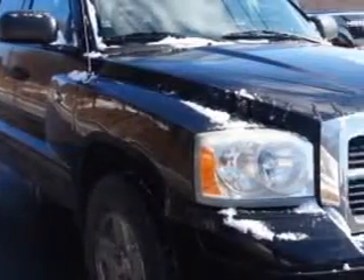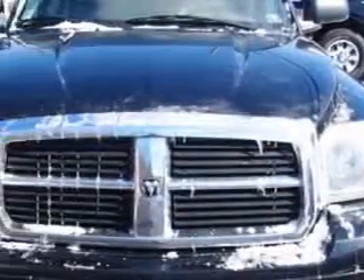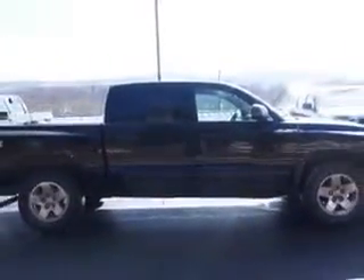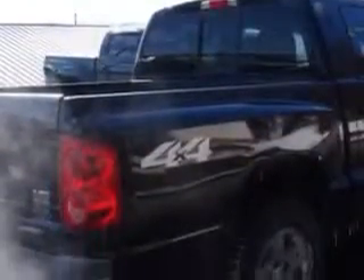W&L Subaru knows you want more in a car — you expect the best from your vehicle. Check out this black 06 Dodge Dakota Quad Cab 4x4, equipped with an 8-cylinder engine and an automatic transmission.